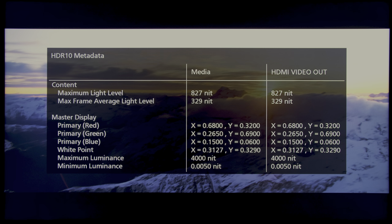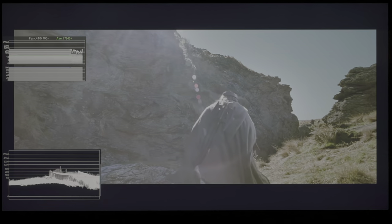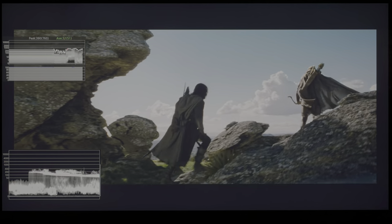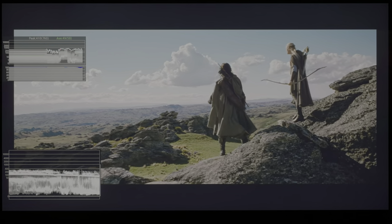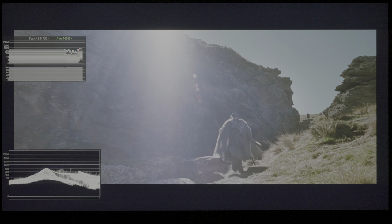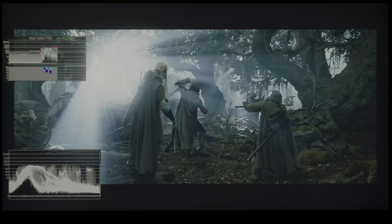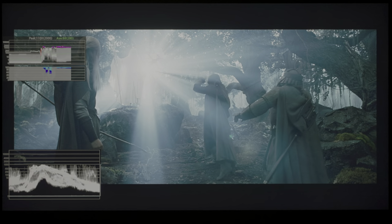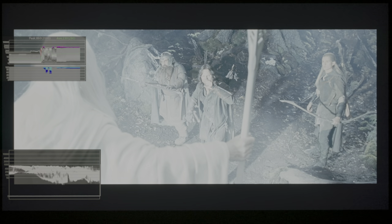Going into the first scene where I found some interesting bright objects to look at, you can see that as Aragorn, Legolas, and Gimli are chasing down the Uruk-hai who have captured the two hobbits, the sun here reached around 700 nits. Then in the next really bright scene, when Gandalf the White reveals himself to the three hunters, the brightness is quite consistent at around 1000 nits, occasionally even exceeding it — probably close to 2000 nits — giving the fantastic HDR impact that we have come to expect from such a fabulous scene.